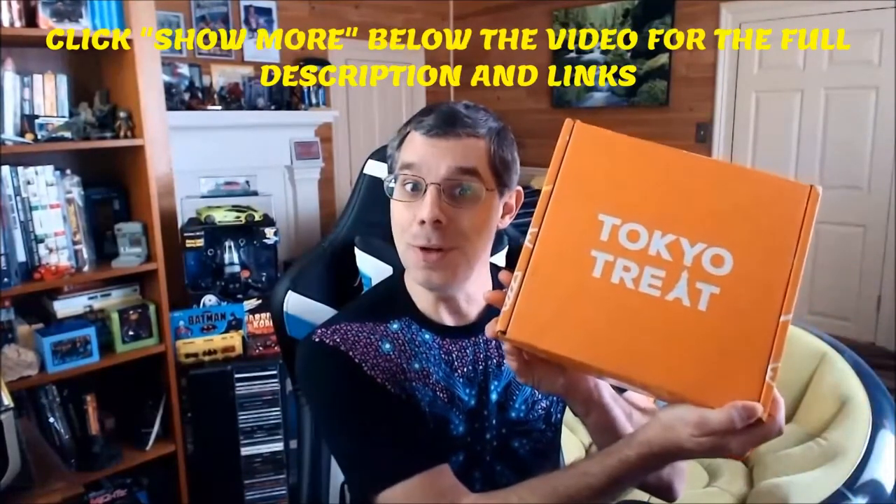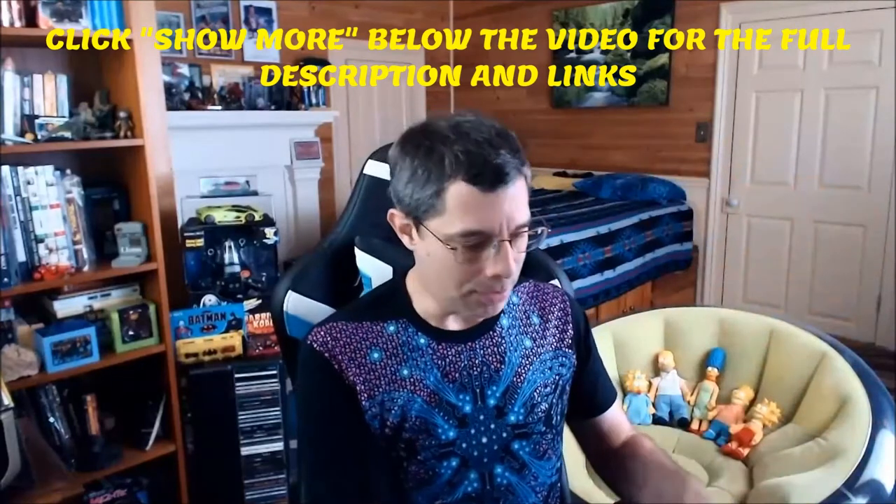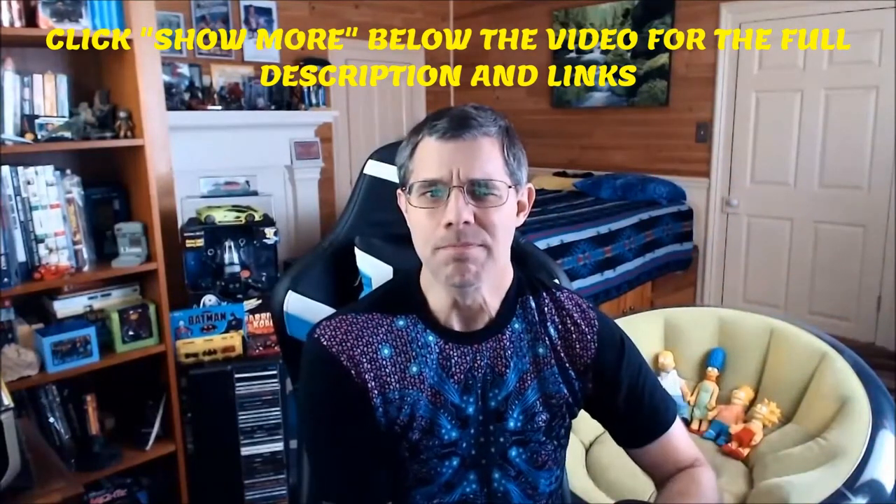Hello everyone, welcome back to another unboxing video. As you can see by the title, it's Tokyo Treat. I got my box a couple days ago. It came in the excellent edition, and this is the cover of the last month of the year's release — December.